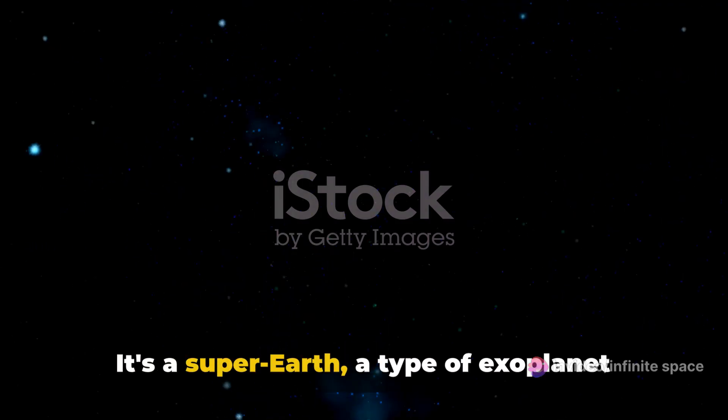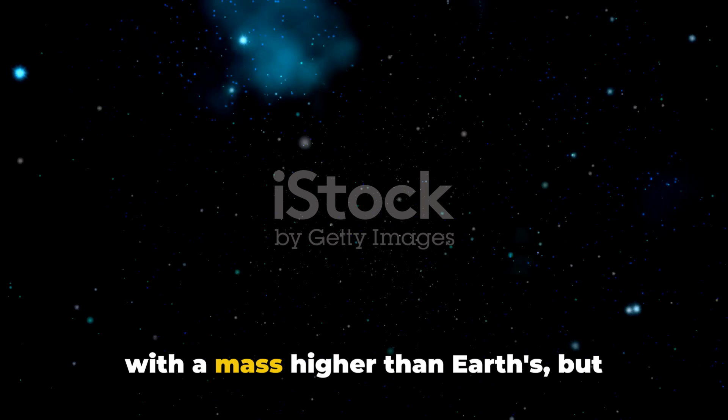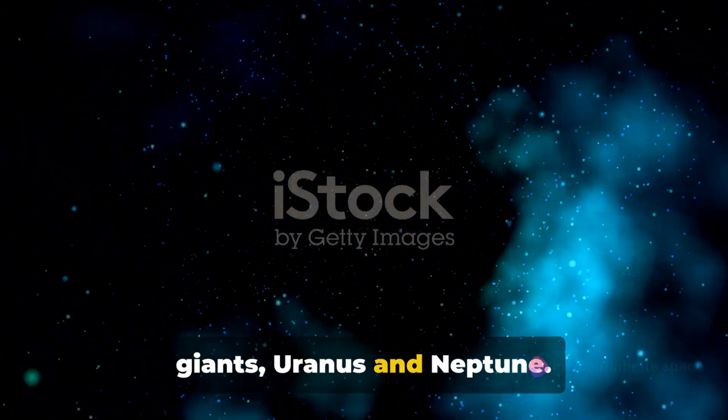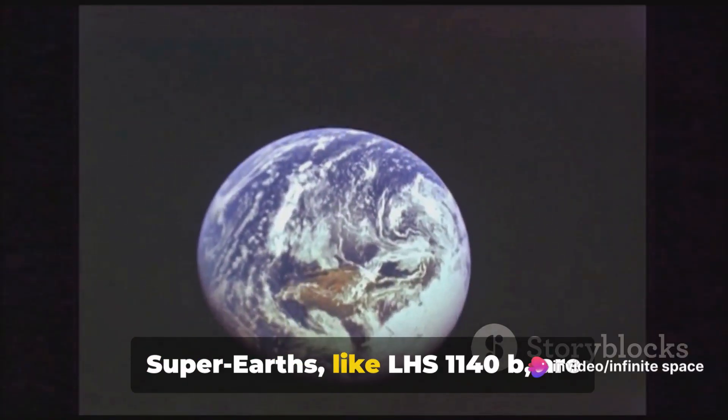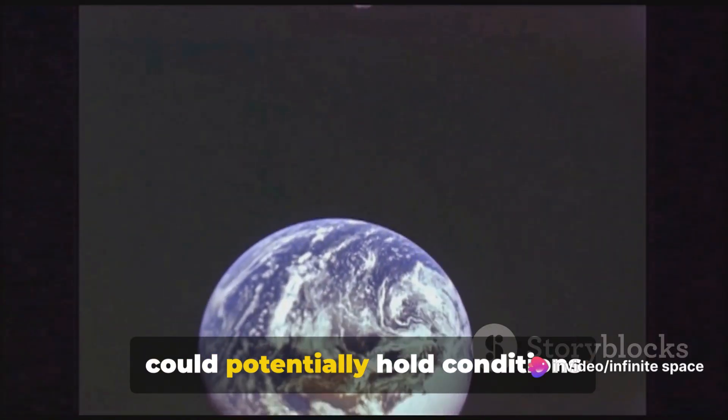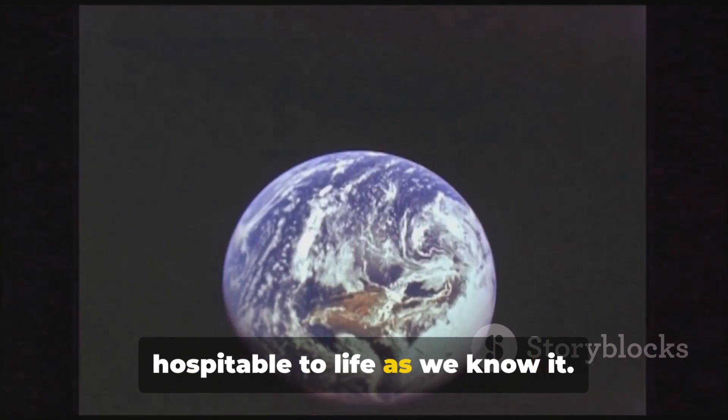It's a super-Earth, a type of exoplanet with a mass higher than Earth's, but substantially below those of our local ice giants, Uranus and Neptune. Super-Earths like LHS 1140b are fascinating to scientists because they could potentially hold conditions hospitable to life as we know it.